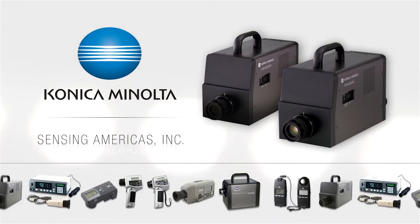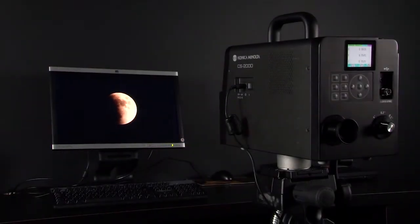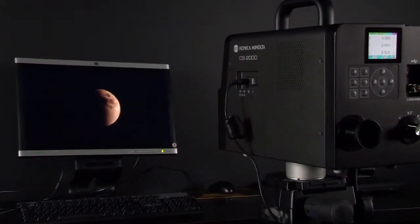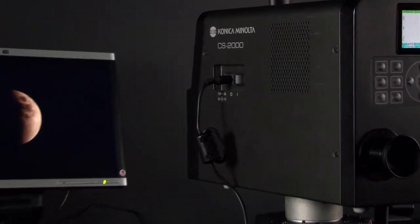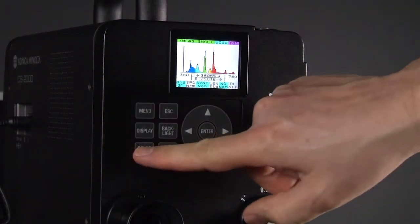Konica Minolta Sensing America's award-winning CS2000 series spectroradiometers measure extremely low luminance levels while recording full spectral and chromaticity data. The CS2000 series instruments are easy to operate and feature a color LCD screen with simple key arrangement.